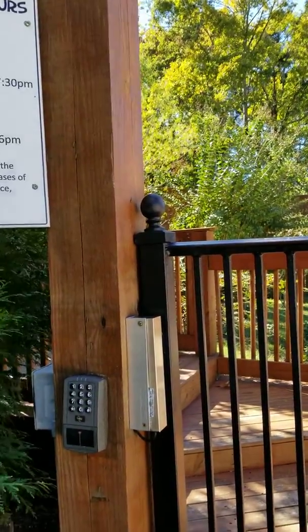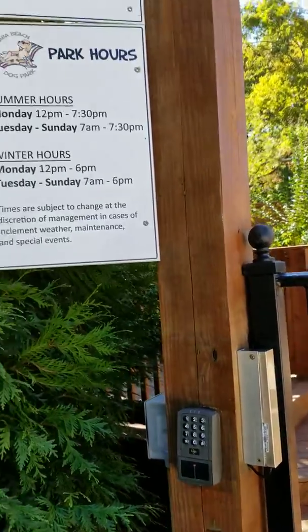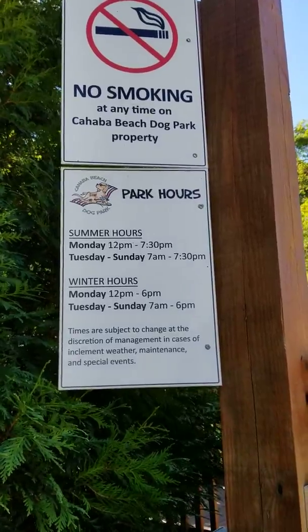It's only five bucks. You get a code to get in, and you've got your hours and your poop bags and all that other good stuff.